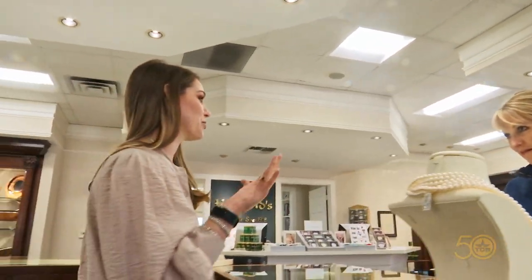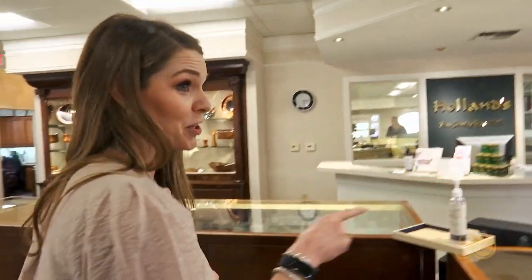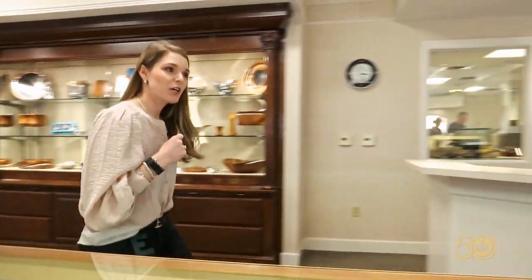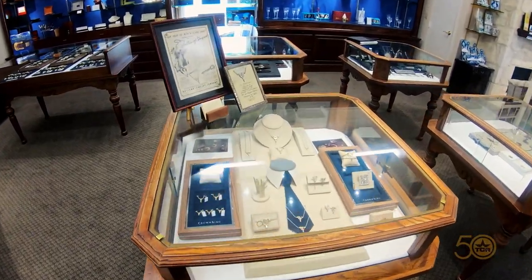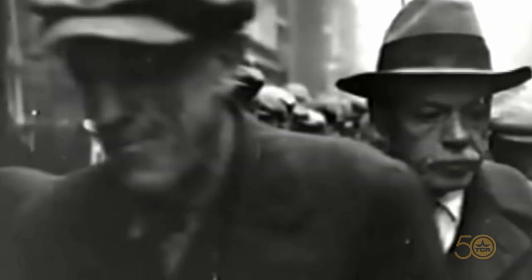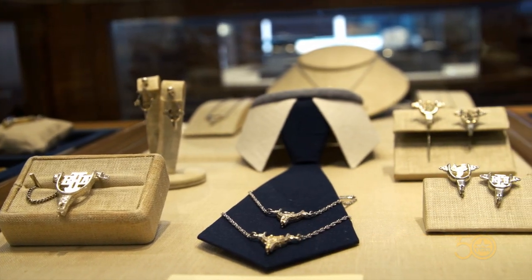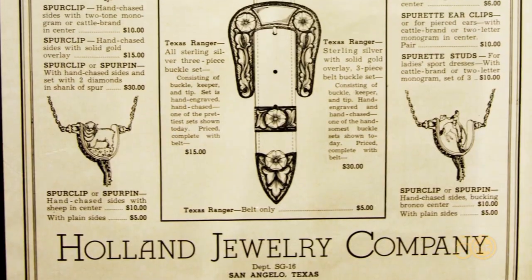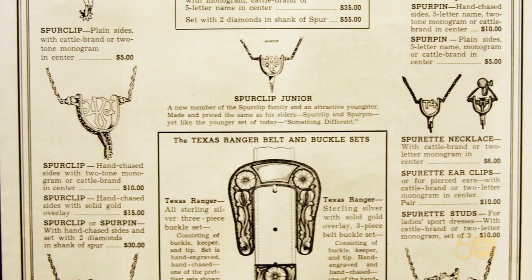Our true pride and joy is our Western products and our miniature spur jewelry. Our miniature spur jewelry is where it all started back in the 30s. It was the 1930s, the Great Depression. Jewelry designer Chase Holland came up with a unique design as an expression of deep gratitude during that painful chapter in history.